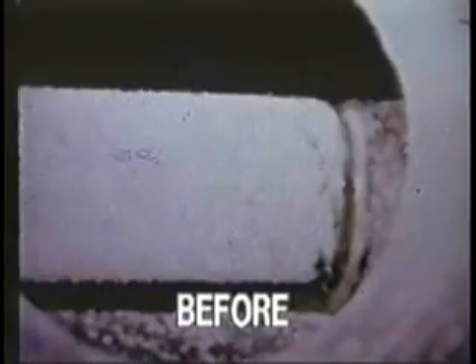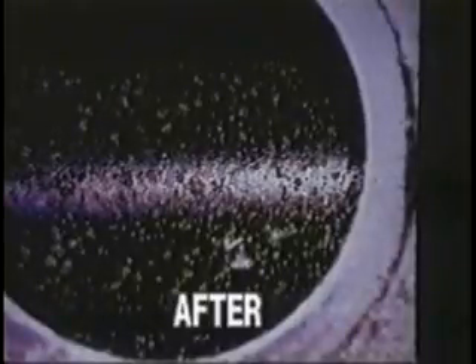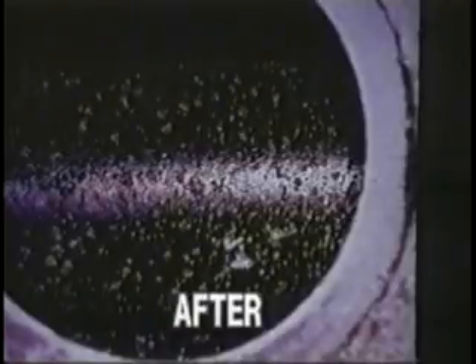Heavy calcium carbonate scale buildup in the tube bundle on the heat exchanger — this is before the Magnetizer units were installed. After two M1C units were installed, tremendous descaling occurred and the use of chemicals for water conditioning was eliminated.